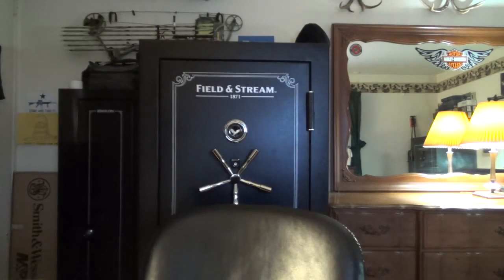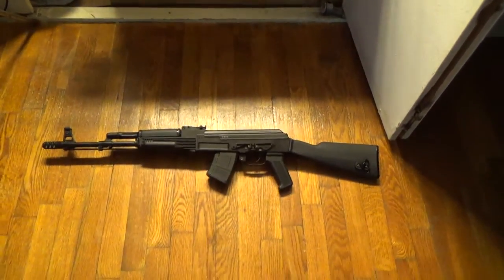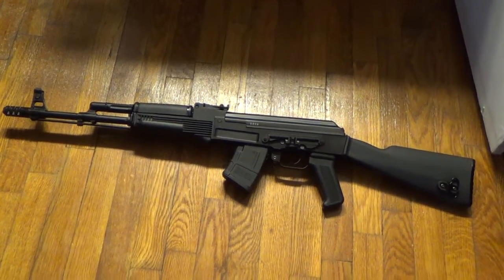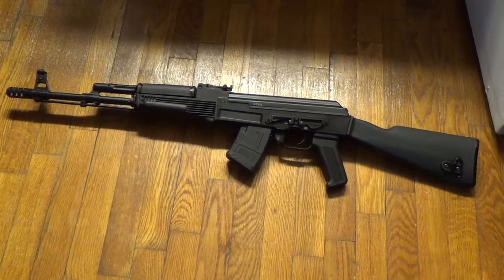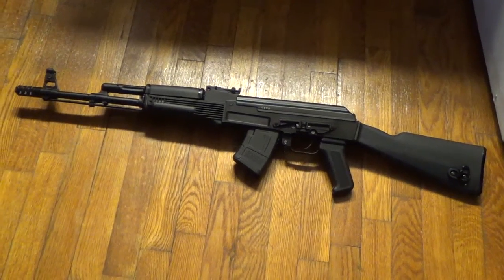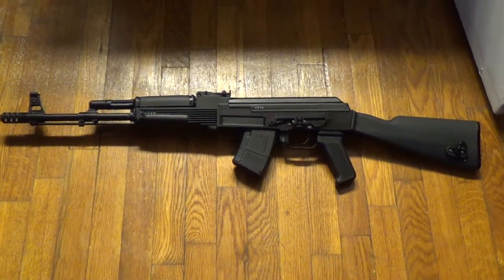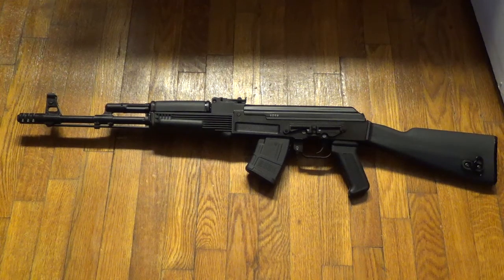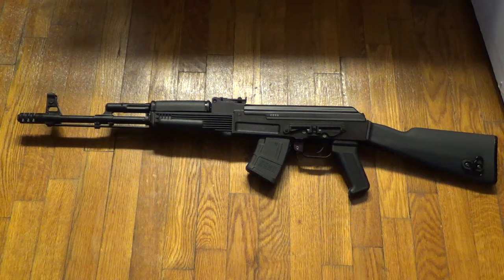I'm going to put the gun down on the floor so you guys can get a better look at it, zoom in, and read this info. The gun has been safety checked — it is clear. The model is the SAM-7R — that's the New Jersey compliant model number.